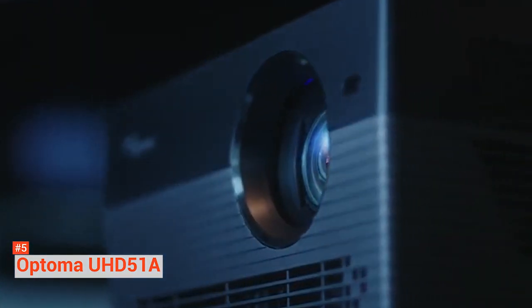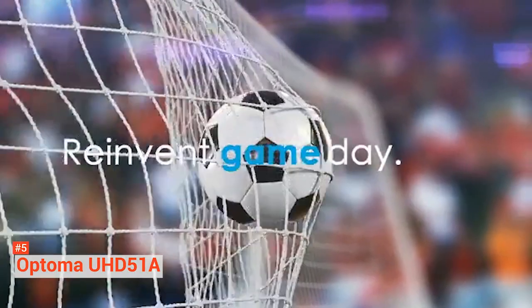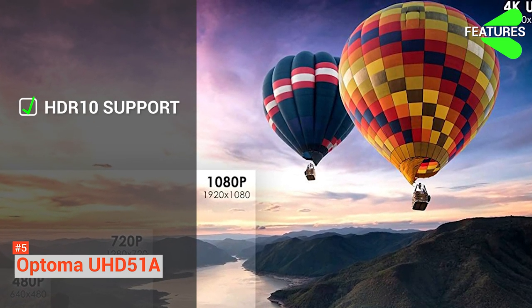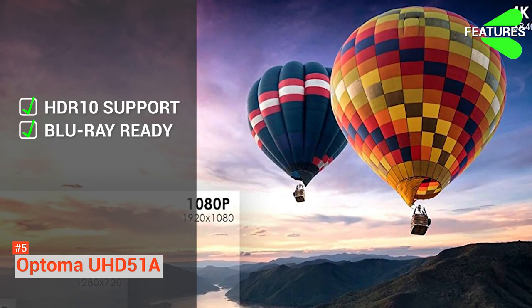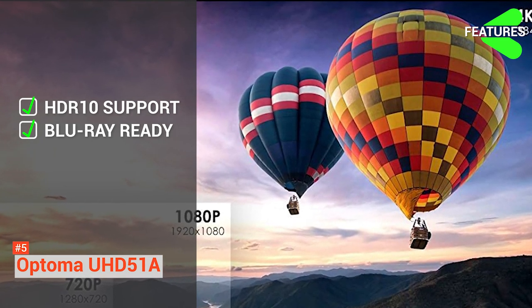It has 4K ultra-high definition resolution that can give you rich, lifelike color and contrast. Other features include HDR10 support, which can give brighter whites, deeper black levels, and more vivid colors, bringing you a richer cinema experience in the comfort of your home. It is also Blu-ray 3D compatible for a more immersed, eye-popping adventure experience.